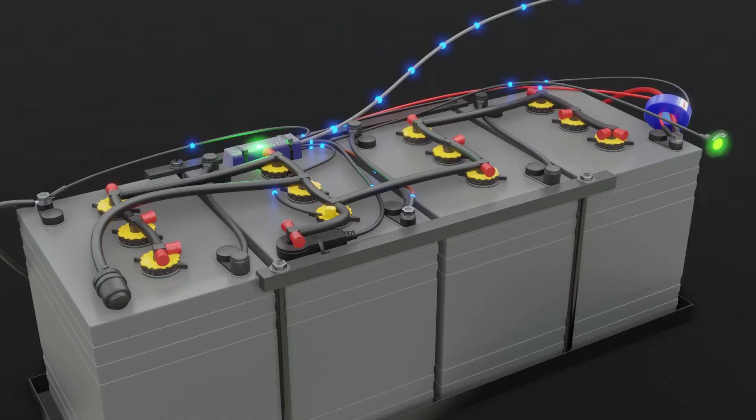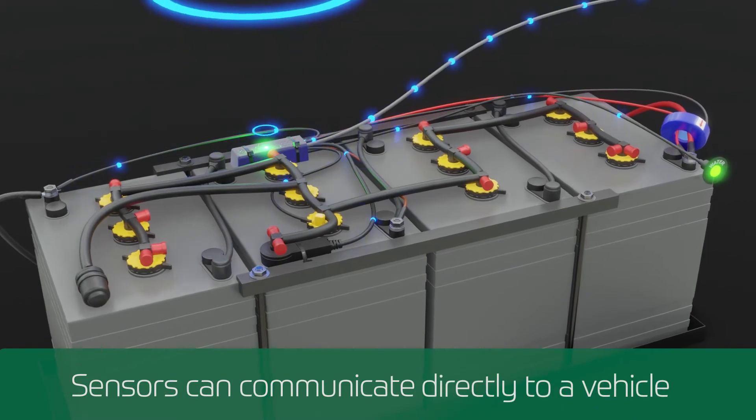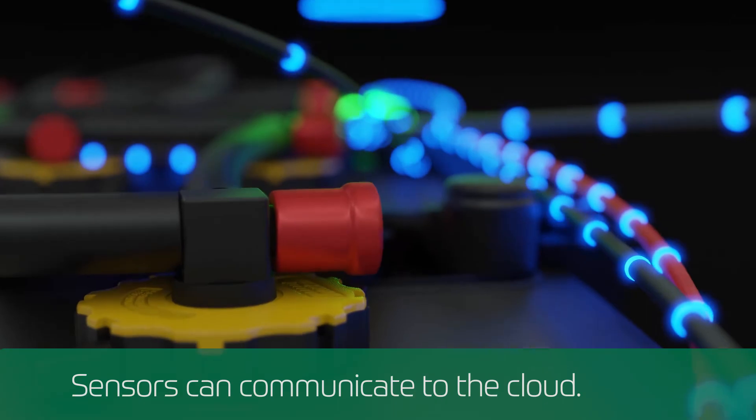We've had success with this product so far with our customers. We're able to take that information and either communicate directly to a vehicle and its application, or to a cloud where that data can be used as a battery health monitor — and it's just really exciting for someone like me to be able to give them that value.